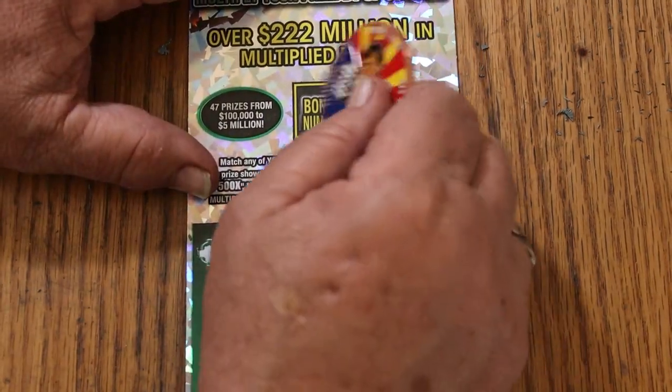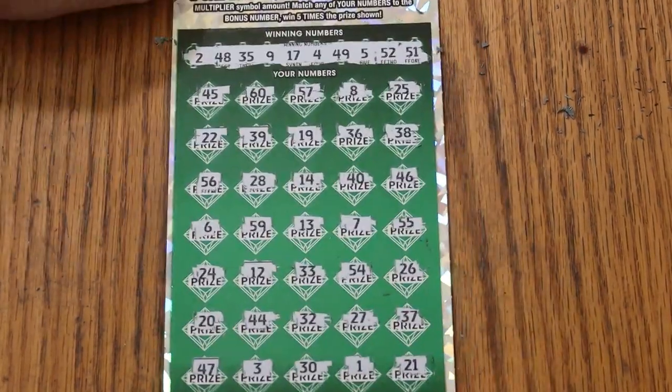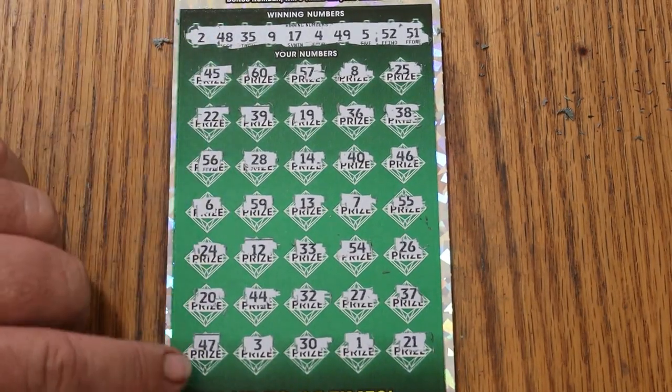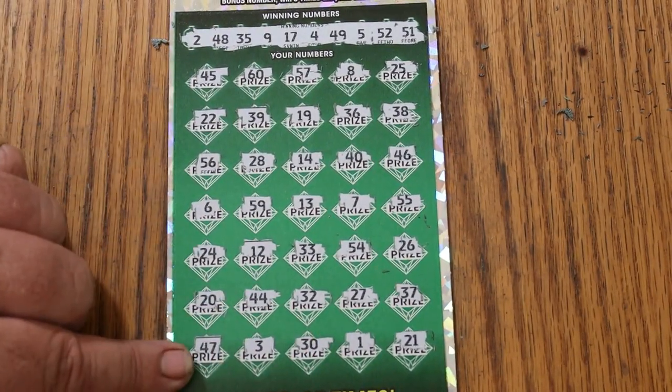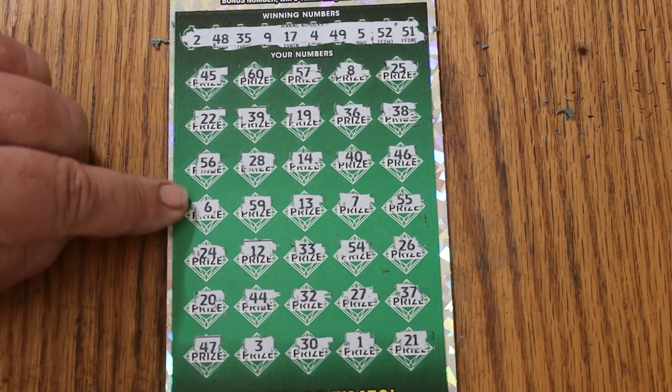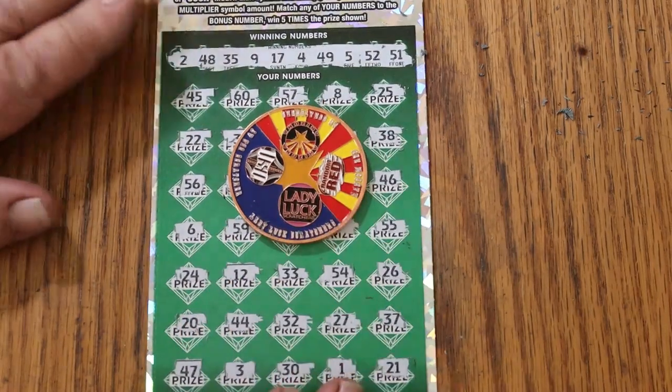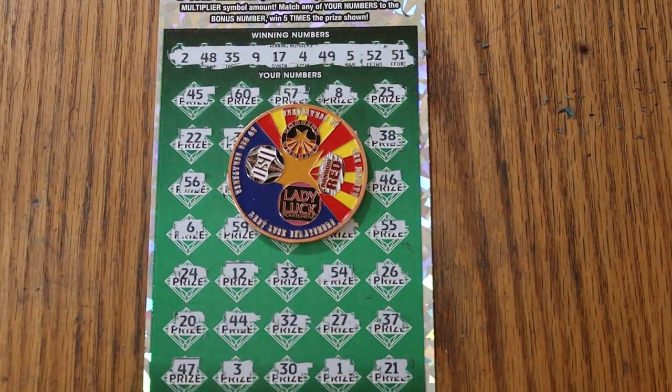Bonus is 11. There's the one, but I guess today they are not coming in pairs. So that's it. Well, there you have it — 150 out, 50 back. It is what it is, and we'll move on to the next one.